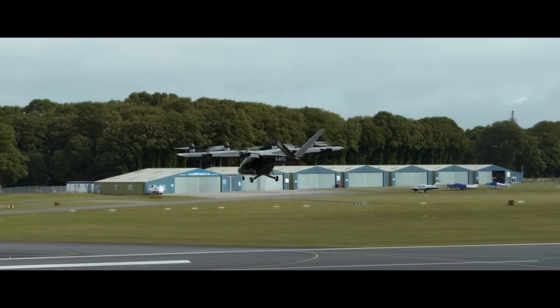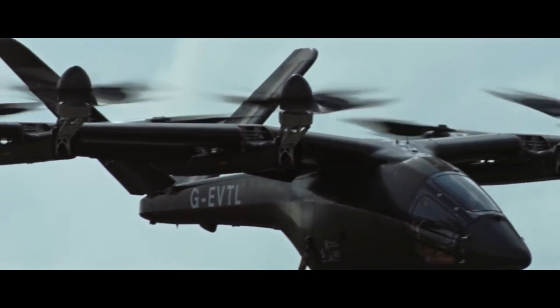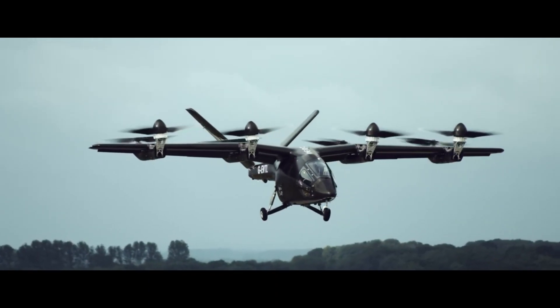With a sleek, aerodynamic design and advanced electric propulsion systems, these aircraft promise quiet, sustainable flight, reducing carbon emissions and alleviating traffic congestion.